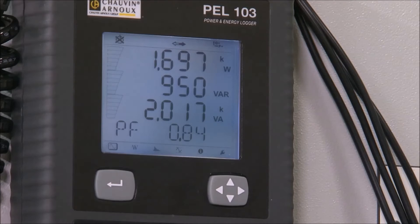Crucially, when it comes to effective use of energy, the PEL 103 can also display power factor, allowing you to determine if you might be paying for power — whether financially or in environmental terms — that you're not actually using.